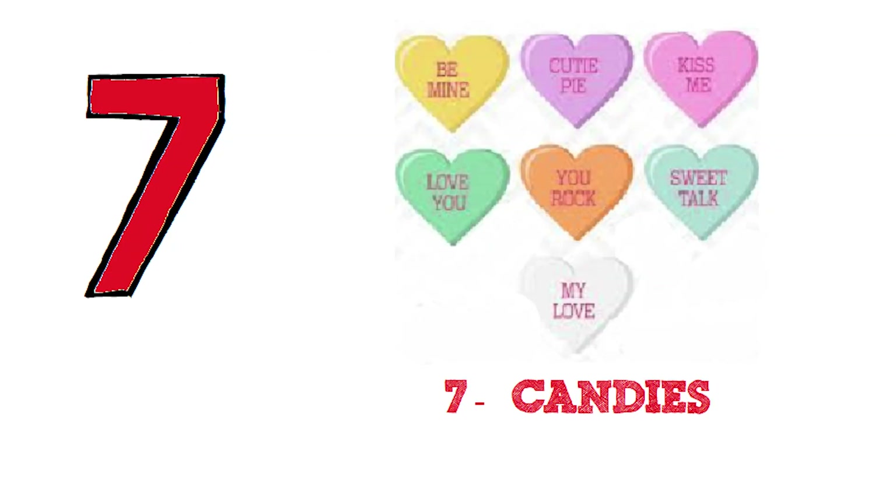Seven. Let's count the candies. One. Two. Three. Four. Five. Six. Seven. Seven candies.